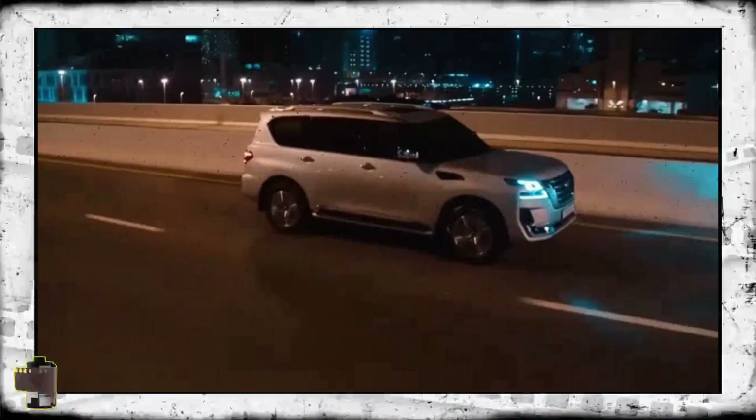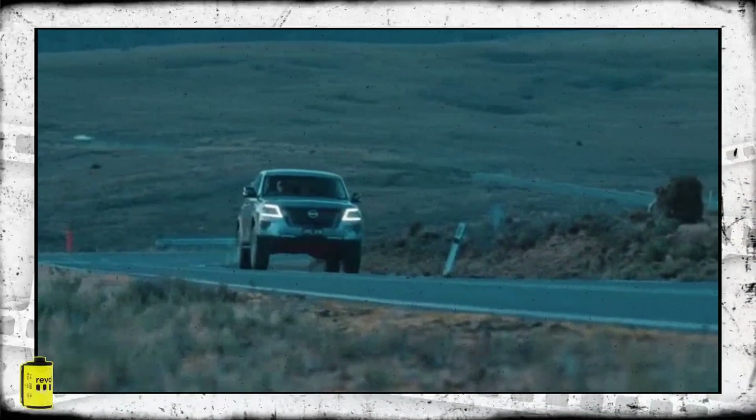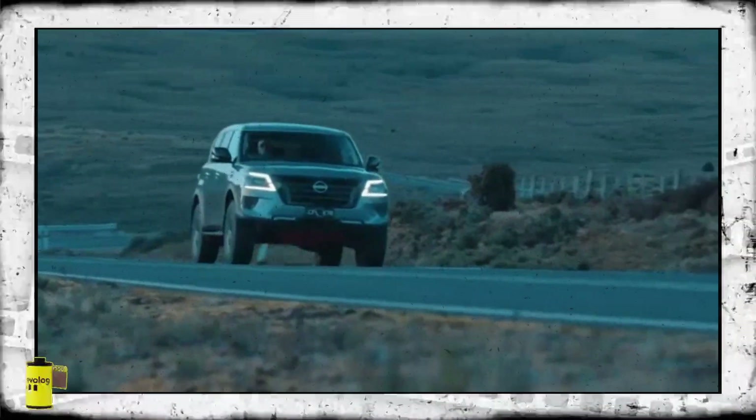While the exact arrival date for the 2025 Nissan Patrol remains undisclosed, it is widely expected to be unveiled next year.